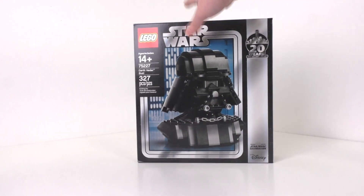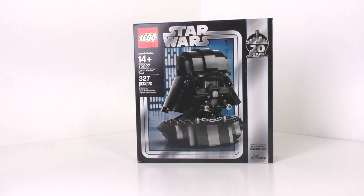Starting off with the first item is something that I bought off Target.com. This is a red card exclusive. This was also a promotional item via Star Wars Celebration in Chicago of 2019. This is set number 75227, the Darth Vader Bust set. There is a lot of things to talk about with this set. I don't know if I'm going to be opening it yet or not.